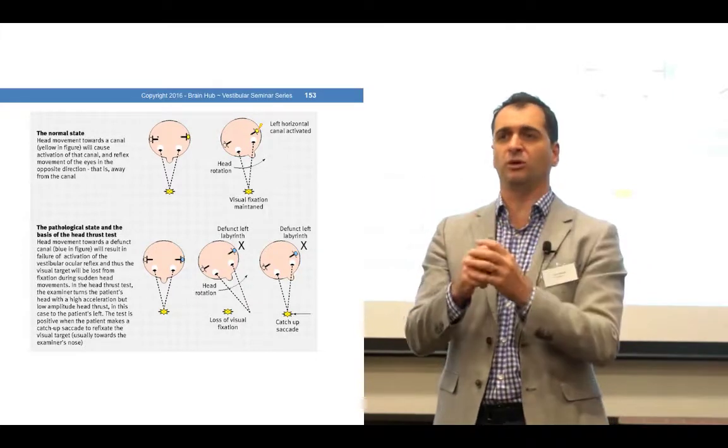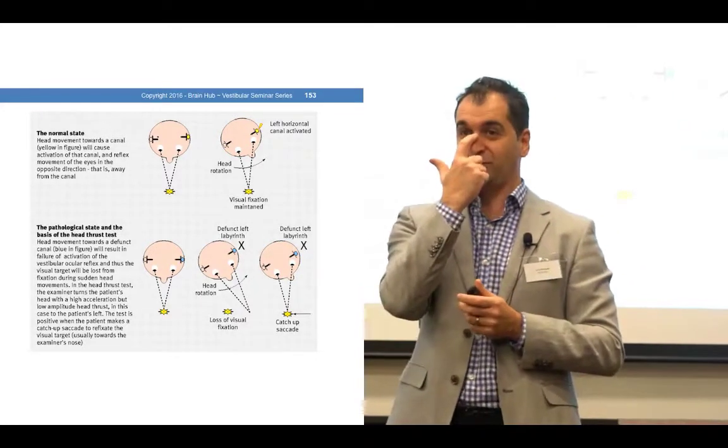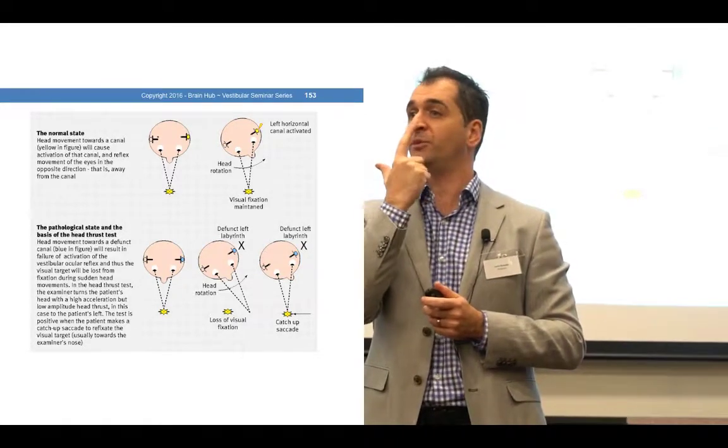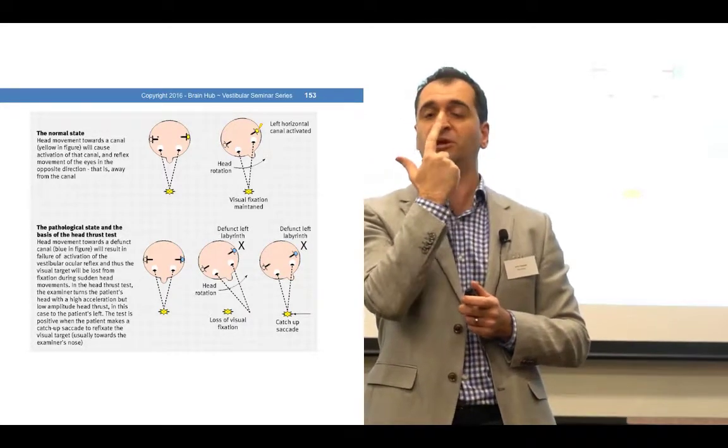When we test people, we expect the eyes to remain fixated on whichever point you've asked them to look at — whether it's the tip of your nose or the bridge of your nose.